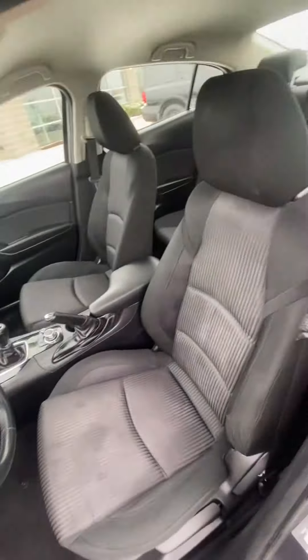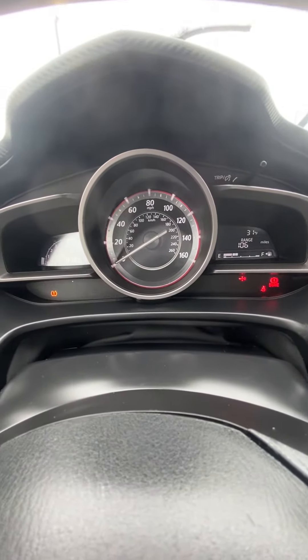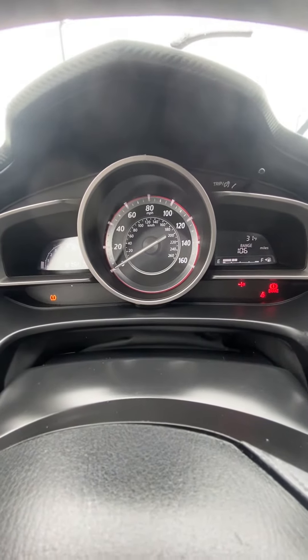Go ahead and verify the miles. I don't have any lights on this — I mean, I got the tire light, but that's gonna be an easy fix. That's not a big deal.